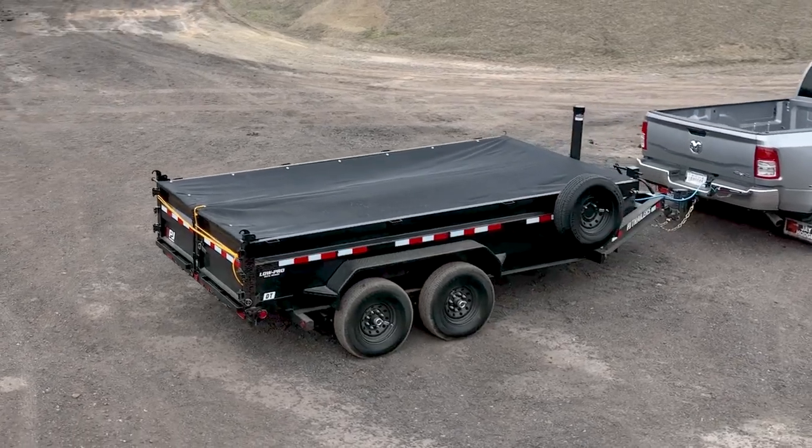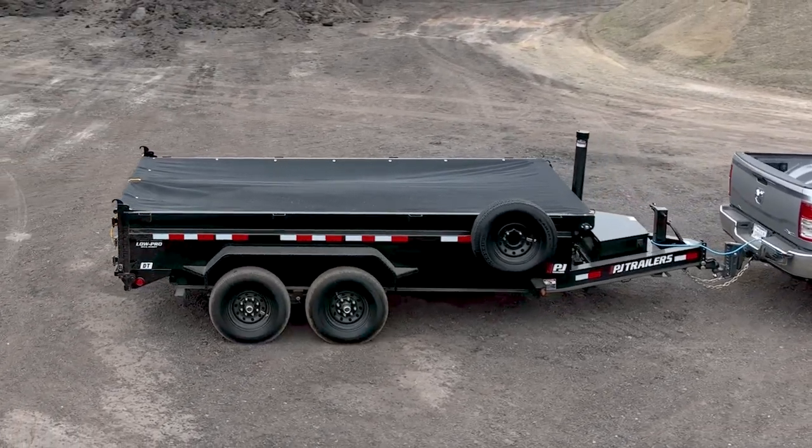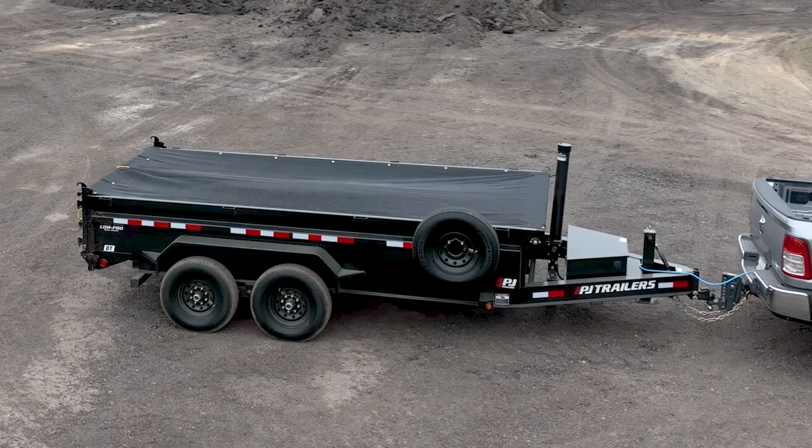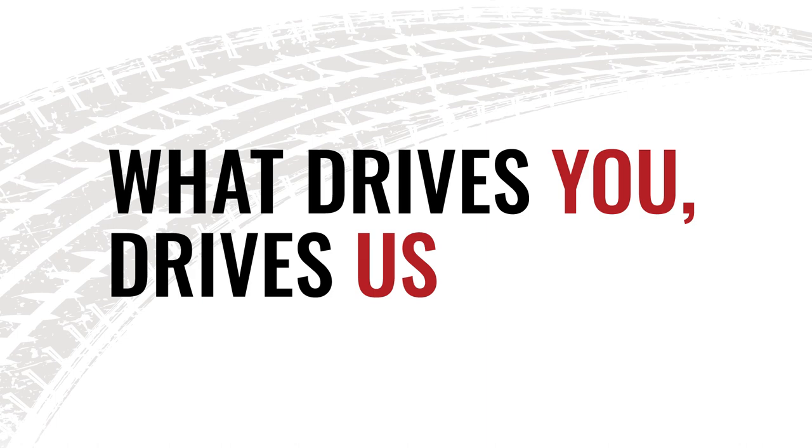Best of all, you can tailor the DT to your specific hauling needs by choosing from PJ's vast array of industry-leading options. Visit PJTrailers.com today to learn more about the DT, locate your nearest PJ dealer, and see how what drives you, drives us.